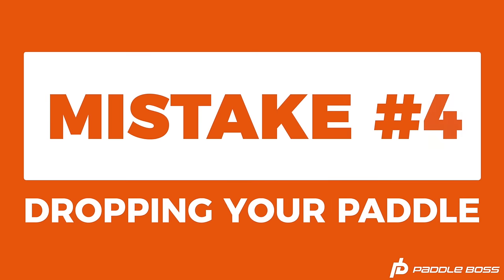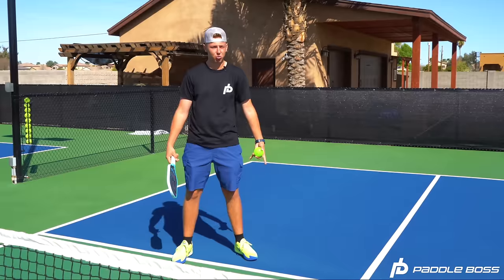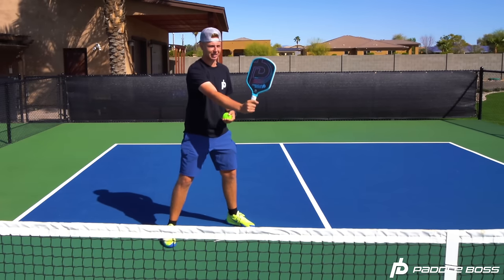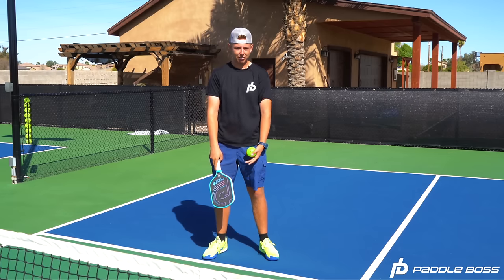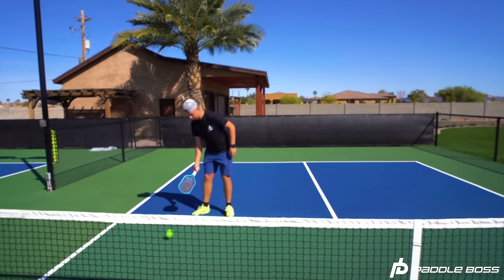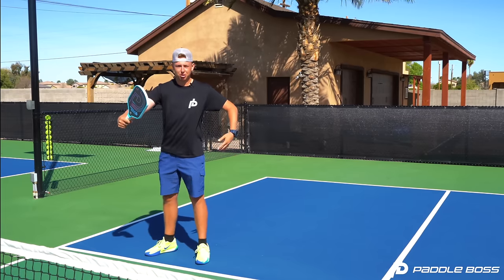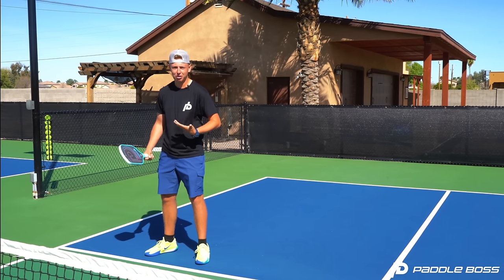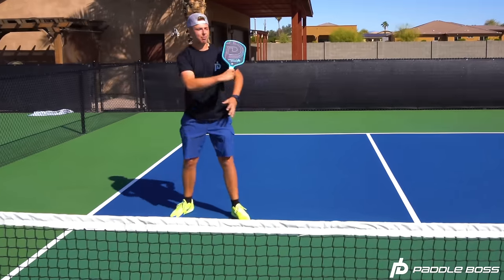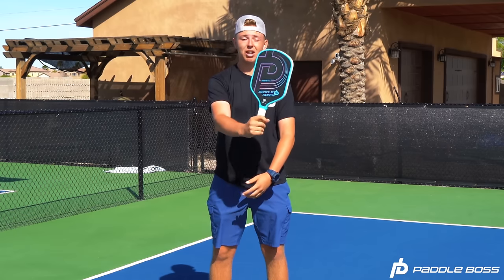The fourth common mistake is people not having their paddle up. After hitting a shot they get lazy and their paddle drops down by their waist — that's definitely not where you want it. The ideal position is having your paddle out in front of you at about 10 o'clock so you're ready for any ball that comes at you. If your paddle is down you're clearly not ready. With the paddle up you can defend against a hard shot and be ready to attack it right back down at your opponent's feet, winning that point.